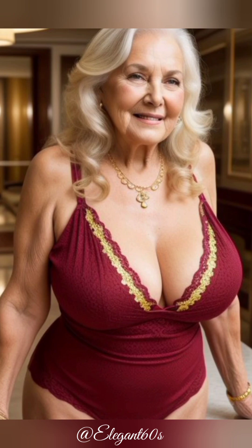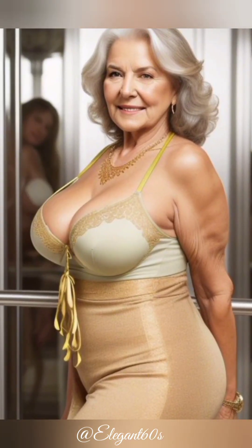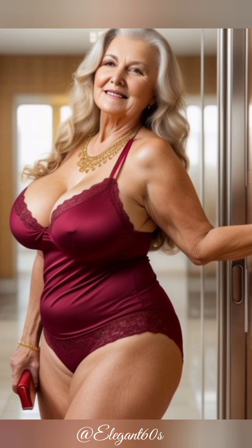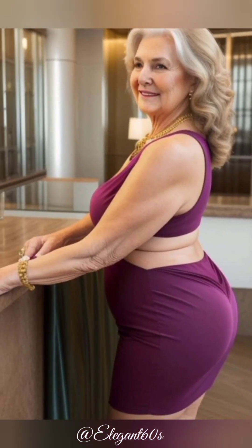Fourth, monetize your skills — by using her software and offering services, Linda turned her knowledge into a profitable business. Linda's story proves that with the right mindset, it's possible to reinvent yourself at any stage of life. You're never too old to learn something new or achieve success in a completely different field. With tools like JavaScript,